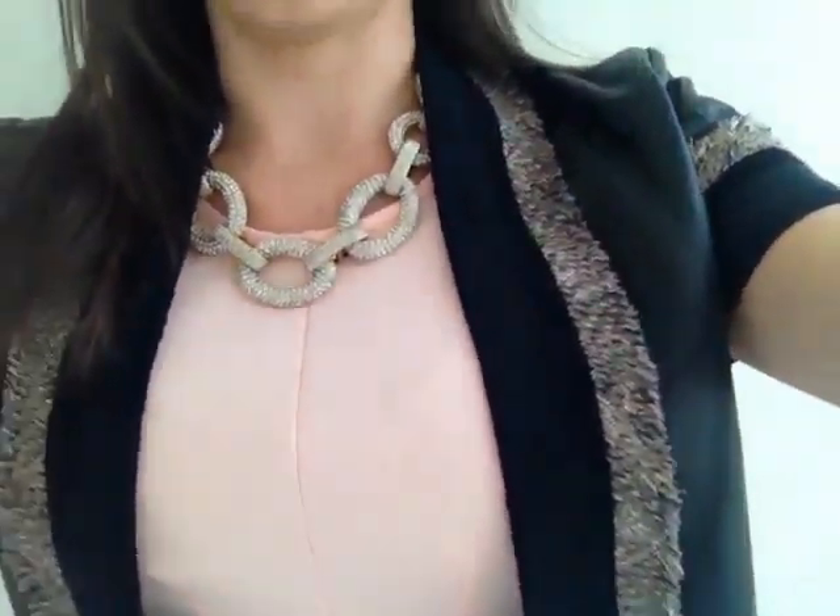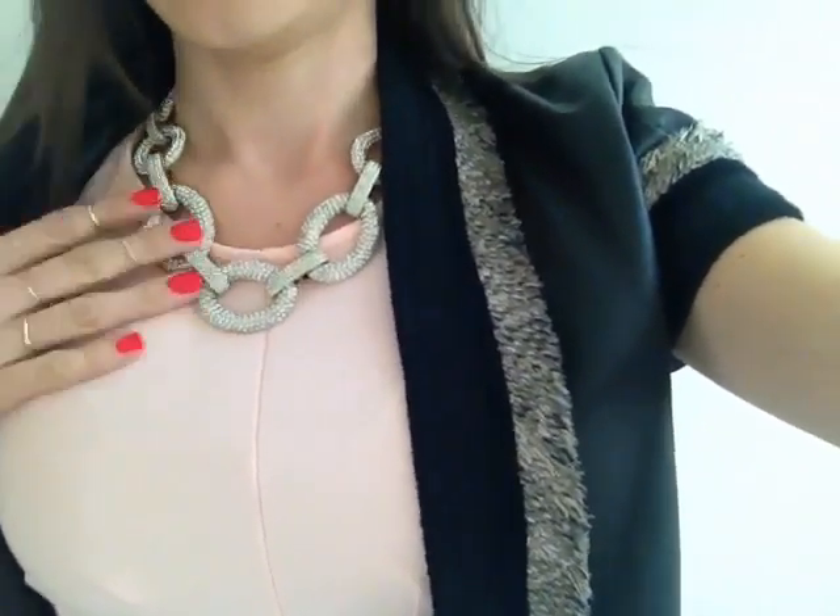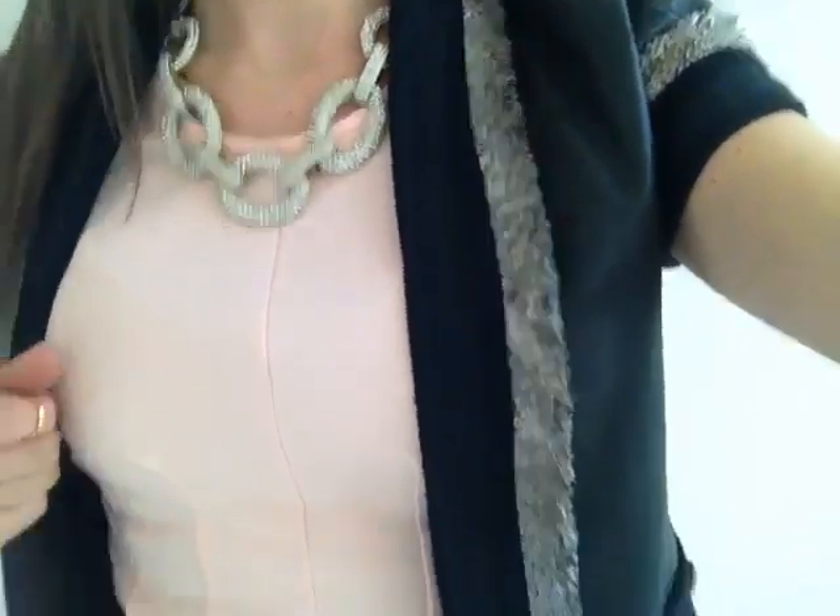The necklace is from Ann Taylor. It's their breast cancer necklace — like you donate, and they donate money to help breast cancer.